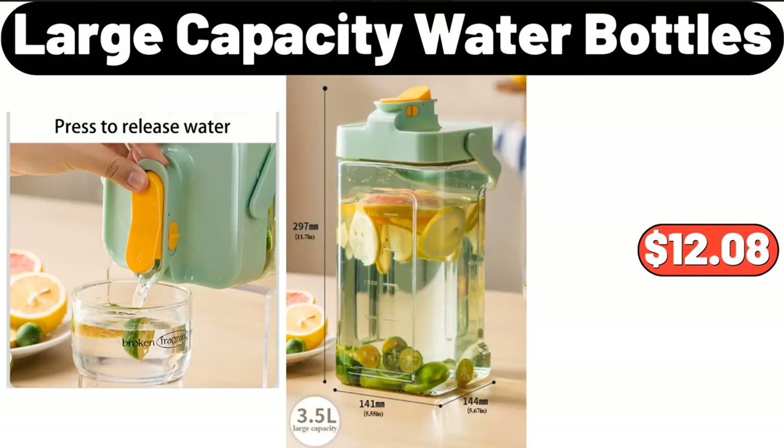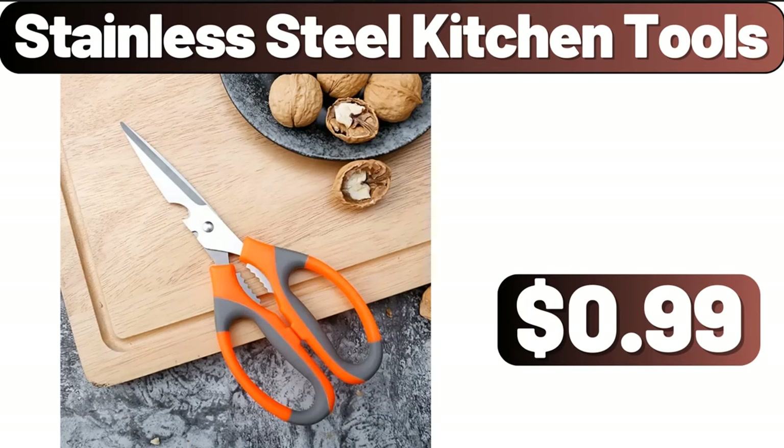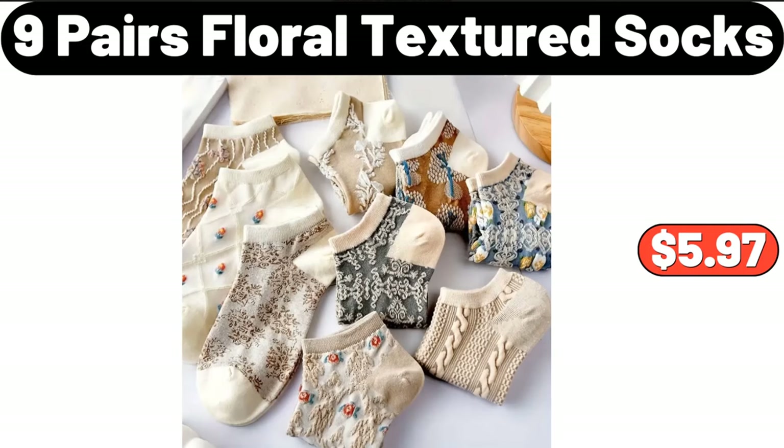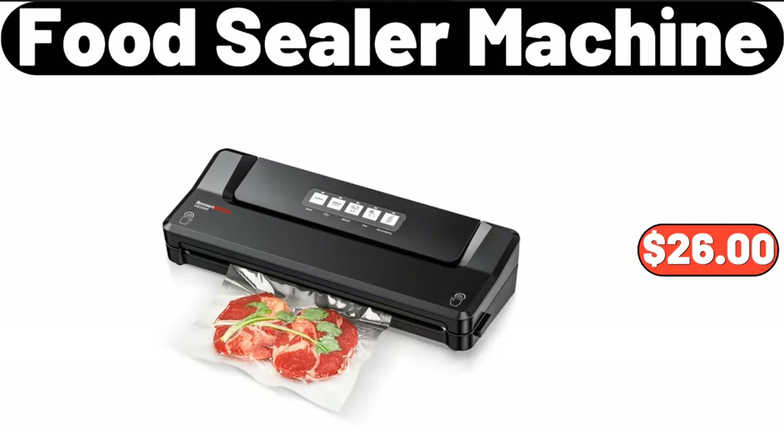Large capacity water bottles, $12.08. Stainless steel kitchen tools, $0.99. Three-PCS multi-color plush duvet cover set, $11.99. Nine-pairs floral textured socks, $5.97. Food sealer machine, $26. Electric tea kettle, $7.99.